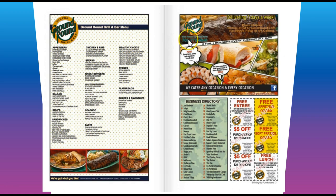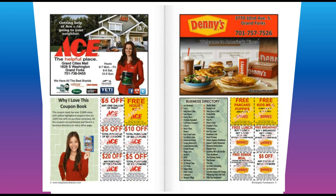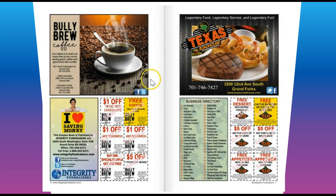Let's go through some of the other ones we have here. We have Ace Hardware — really good — free house key. We've got free pancake puppies at Denny's, free coffee at Bully Brew, and free blossom at Texas Roadhouse.